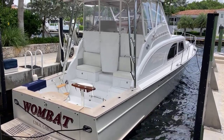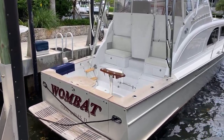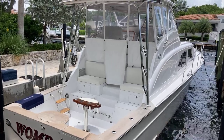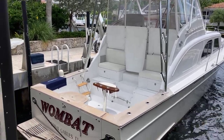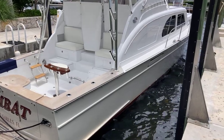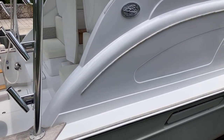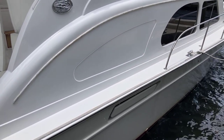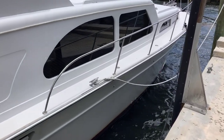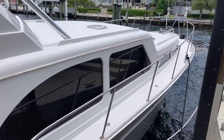Hello everybody, I'm back on the docks, this time in Coral Gables, Florida. Thank you Sarah from Huckins Yacht Corporation for the invite to come check out one of her new listings. This is Wombat, a 2014 Huckins 45. My purpose today is to take a walk around and let you see what the camera is seeing. I just had a quick chat with the owner of the boat and I have no doubt that he is the type of person that loves his Huckins.